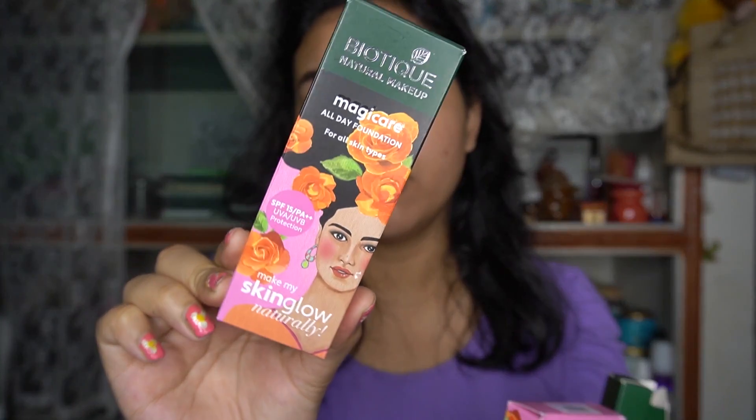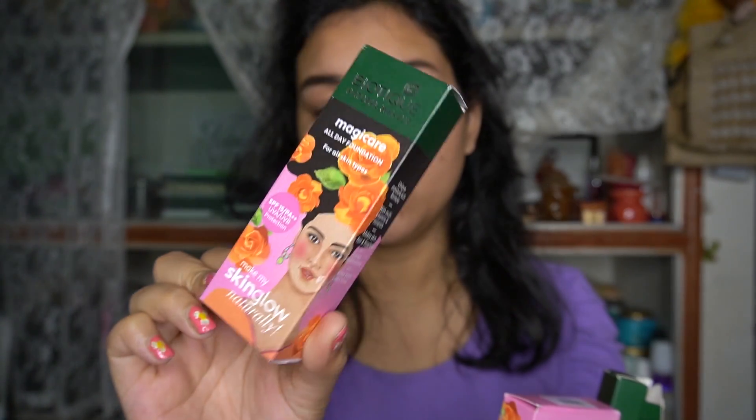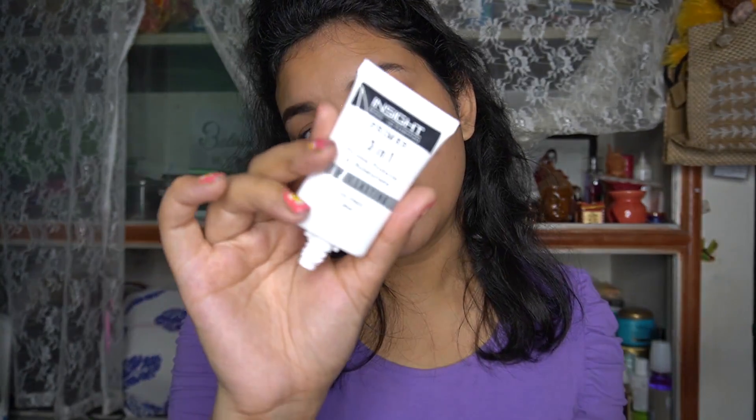From their Magic range I have their Biotique foundation - I'm going to open the packaging for you guys. I also have their powder, an eyeliner, and a lipstick. By the way, I have already seen the color of this lipstick, so I'm going to show you guys the foundation first. Let me prime my face first.